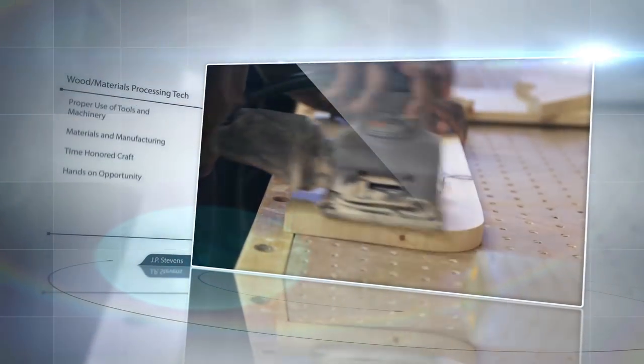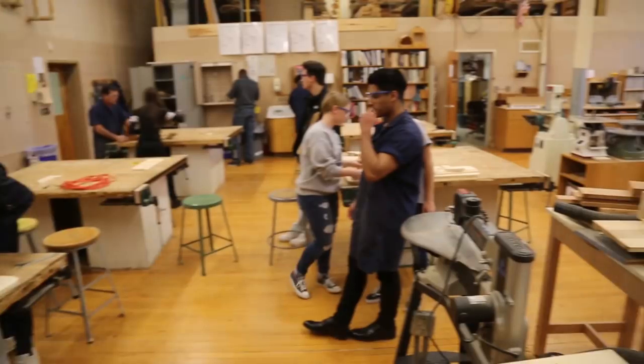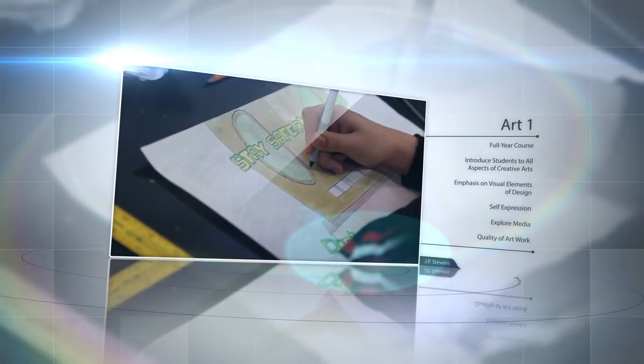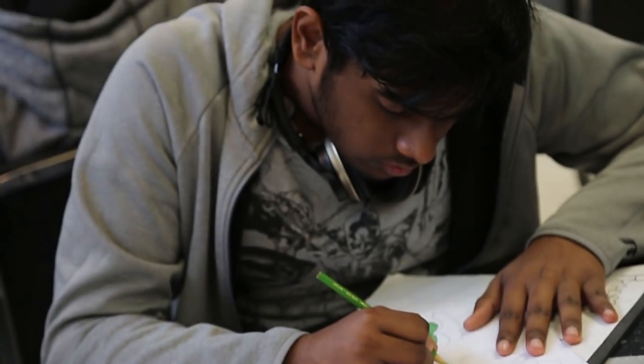Wood Materials Processing Technology. Through the development of various problem-solving activities, students will be introduced to the proper use of tools and machines, exploring an honorable craft where students can use their hands to create everyday goods and necessities. Art 1. This full year course will introduce students to all aspects of the creative arts with a major emphasis on the visual elements of design. Students will explore media such as painting, perspective, portraits, figure drawing, graphics, drawing, lettering, and art history.